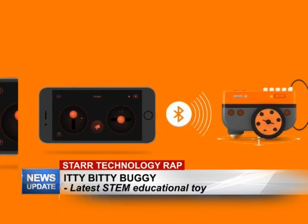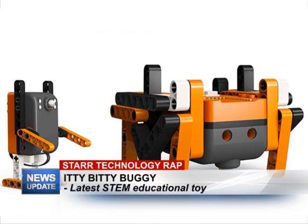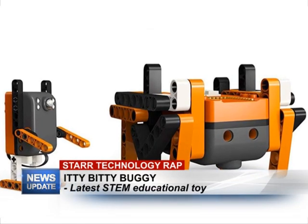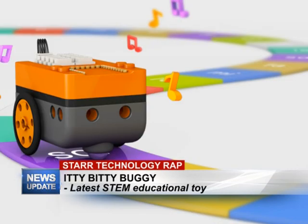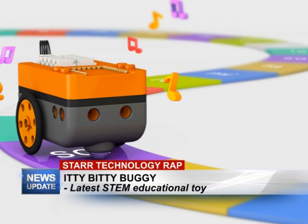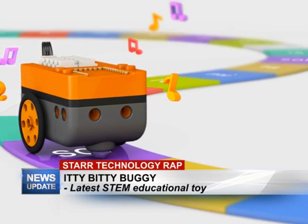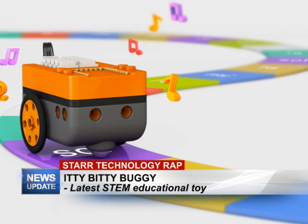Is this device series only for display purposes or is it available for sale? It will be coming on sale pretty soon, and we're expecting that children are going to love it. It's a very good product and I would recommend it for children around the ages of eight and above.